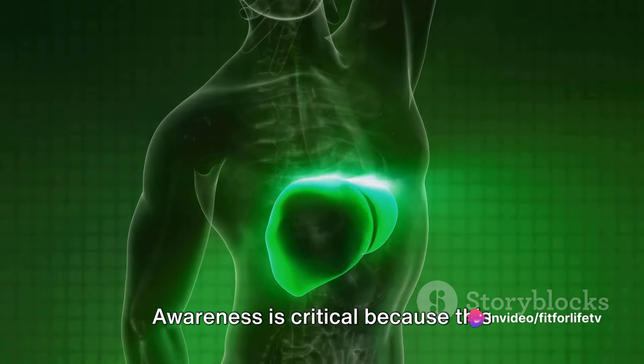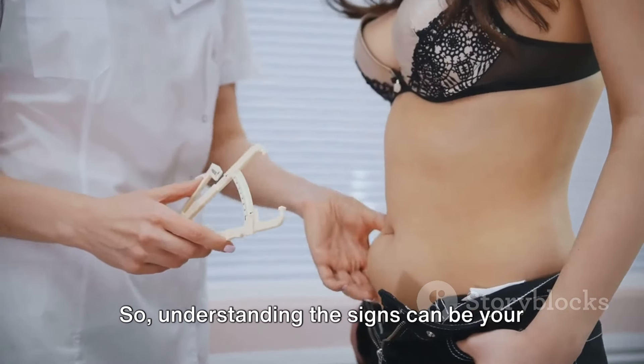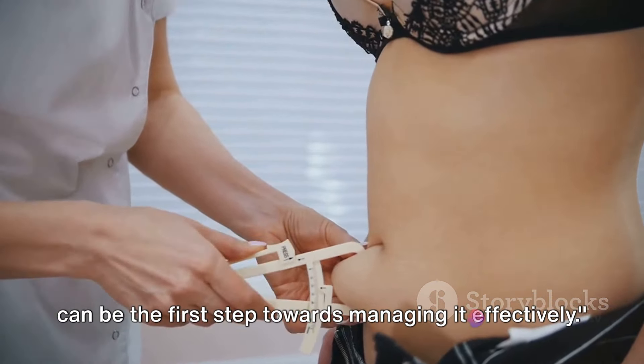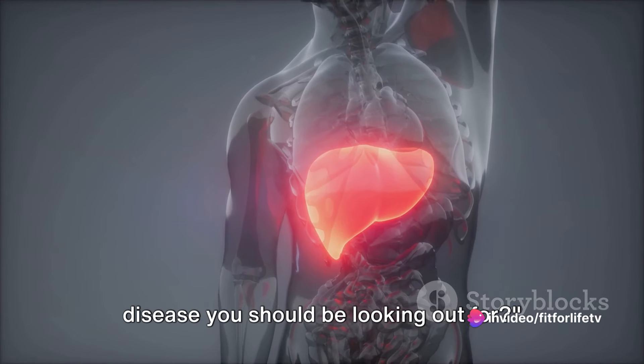Awareness is critical because this condition often shows no symptoms in the early stages, so understanding the signs can be your first line of defense. Knowing the signs of fatty liver disease can be the first step towards managing it effectively. What are the signs of fatty liver disease you should be looking out for?